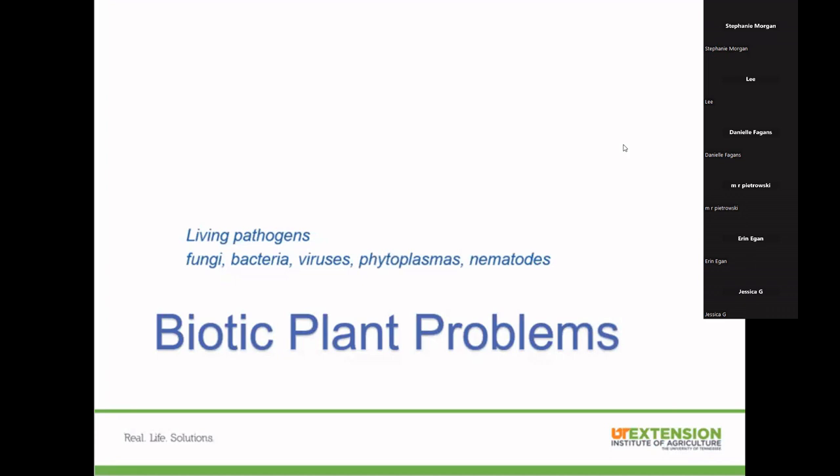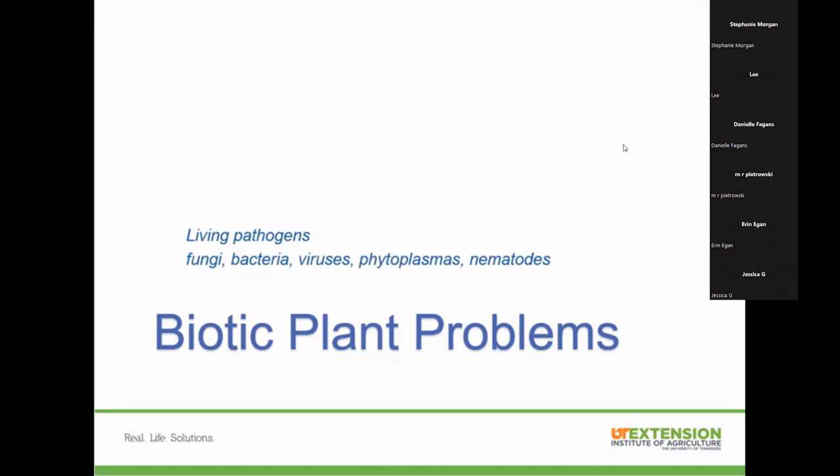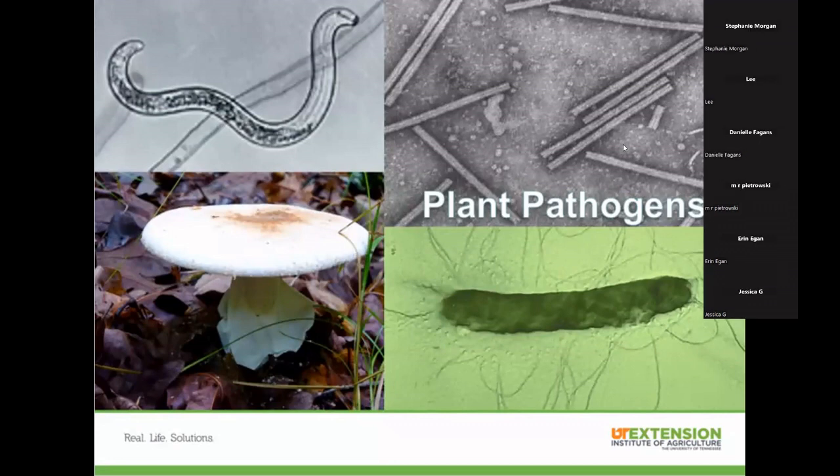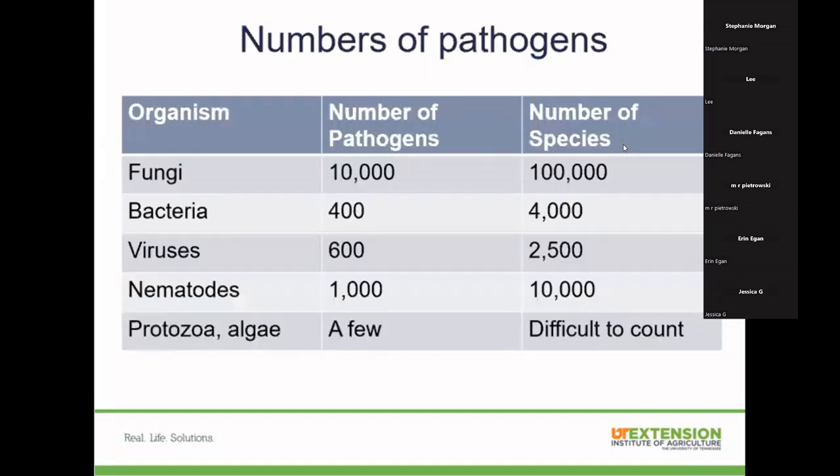Now let's shift into biotic pathogens — the living causes of plant disease. Pathogens that can affect your garden include nematodes, fungi, viruses, and bacteria. Fungi are particularly prevalent. Remember that fungi sporulate — think about mushrooms and how they reproduce. Fungal spores need water and moisture to move, and wind helps them spread and infect plants.